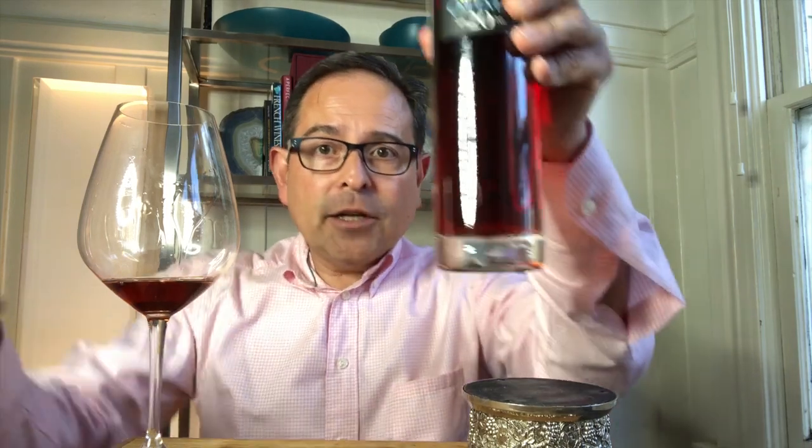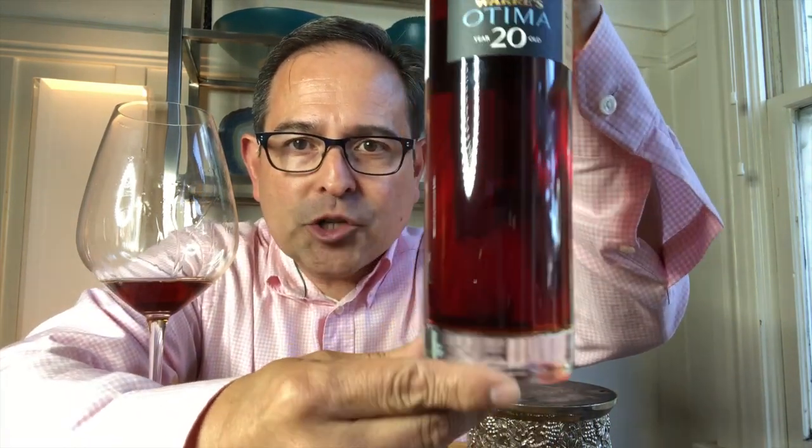Let me show you the bottle — it's a nice package and I have given this out as gifts. I like that bottom portion here; it's substantial. What I do with this afterwards is keep it and use it for vinegar or olive oil. It's a really nice package and a nice gift.